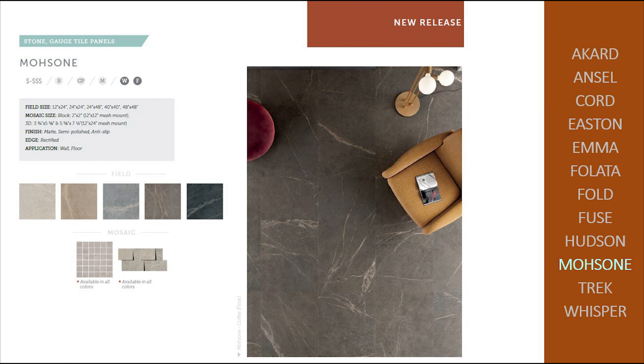Mosone provides a striking visual with a textured veining. Three finishes are offered in all five colorways. Note the oversized square 48 by 48. The undulating mosaic is a nice addition to this stone look tile series.